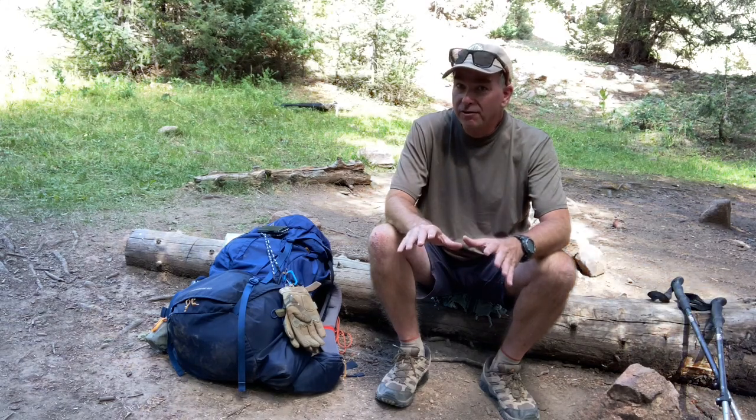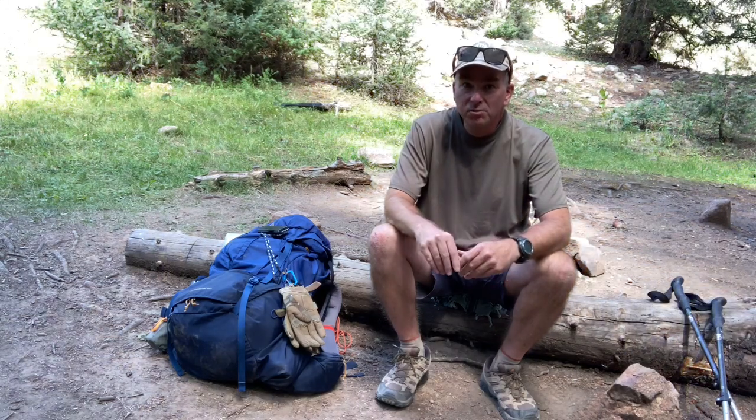Now, obviously, that's a very quick little lesson on using a map and compass. If you really want to learn, I would suggest watching some more videos on YouTube, going out and buying some books, taking some time, and practicing. It's a skill that is a lot of fun to learn, but does take some time.